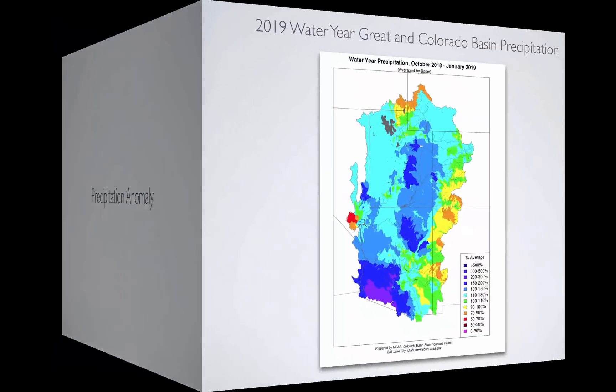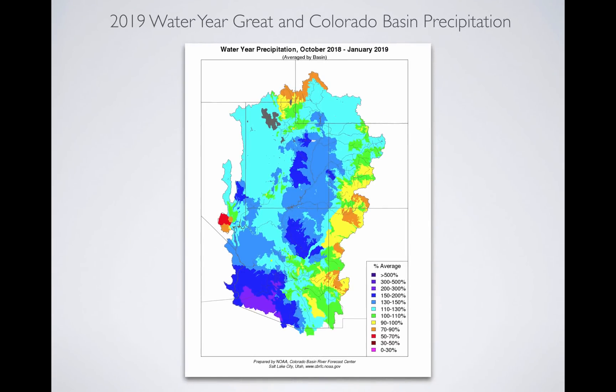We'll look at precip anomaly. When you look at the water year, October through January, this is what you see. Cooler colors indicate above average precipitation, with most of the state at 110 to 130 percent precipitation — this is October through the end of January — with some areas in eastern Utah in the range of 150 to 200 percent. But mostly we're doing well all the way around up to that point.